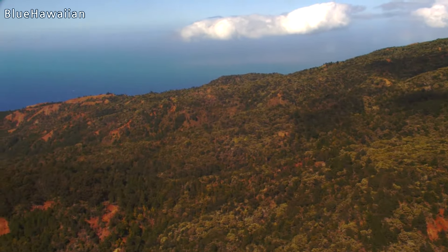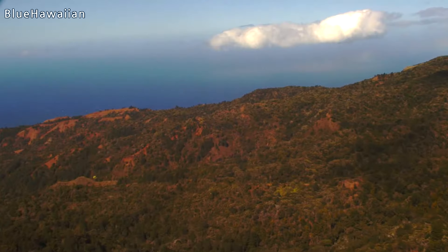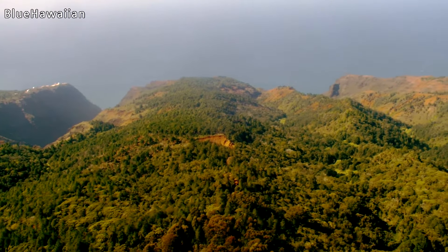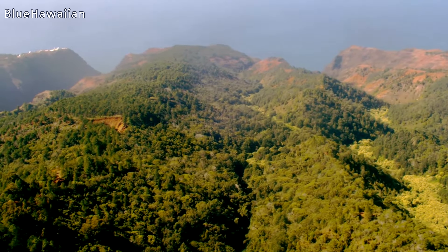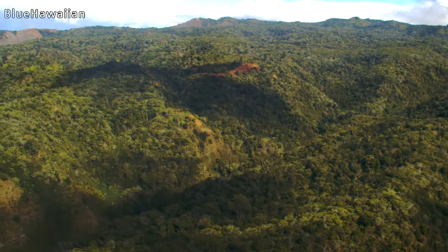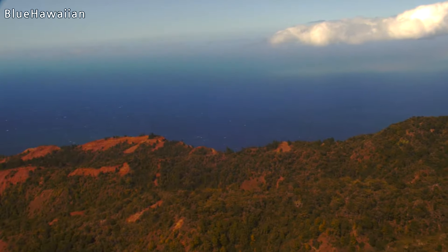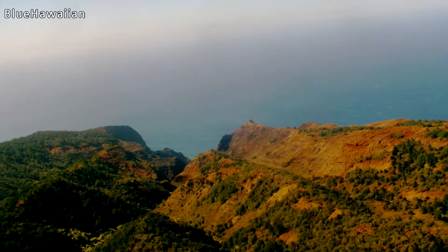If you want a longer trail up in the canyon with a nice path, try one called Nualolo. That trail ends up on the edge of that cliff straight ahead of us, and if you go all the way to where you reach a metal fence, there's an amazing view down the coastline. It's a trail I never see more than two or three people a day on.